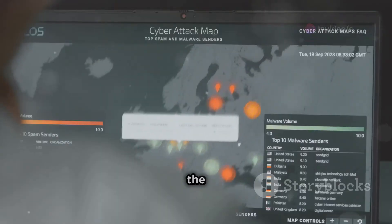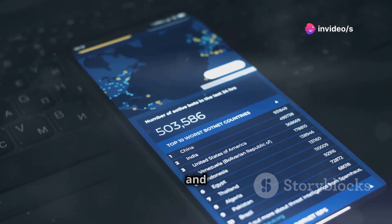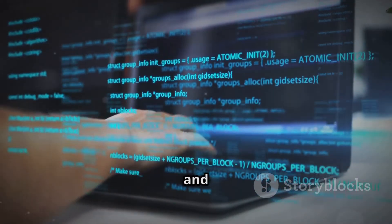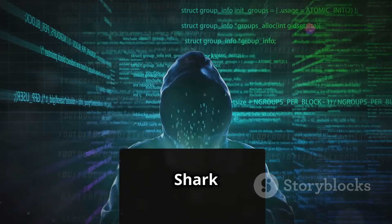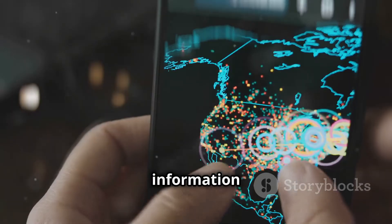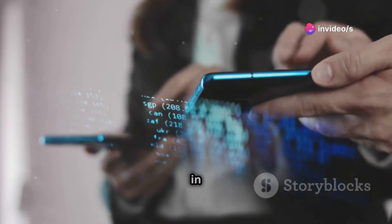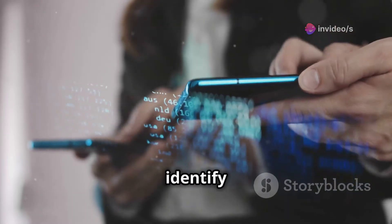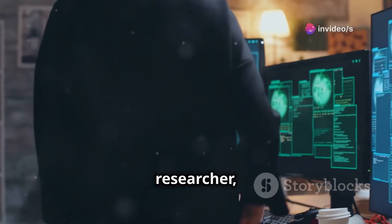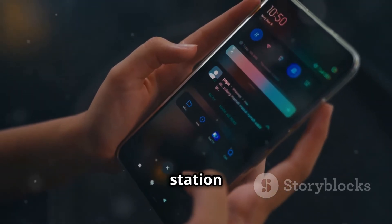Ever heard of Wireshark? It's like the gold standard for network traffic analysis. Well, Shark for Root is like Wireshark for Android, allowing you to capture and analyze network packets on your device. It's a powerful tool for debugging network issues, identifying security threats, and understanding how network protocols work. Shark for Root requires root access, but once you're up and running, you'll have a microscope for your network traffic — zoom in on individual packets, see what data is being transmitted, and identify any suspicious activity. Whether you're a network administrator, security researcher, or just a tech enthusiast, Shark for Root is an invaluable tool.